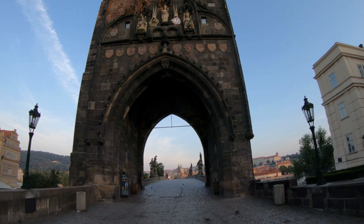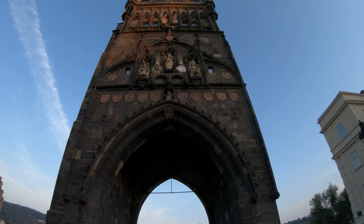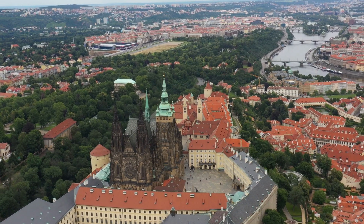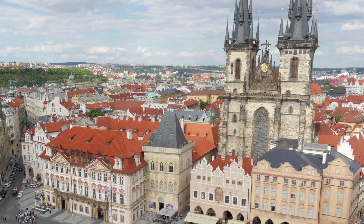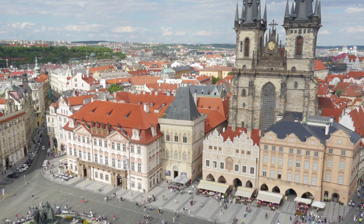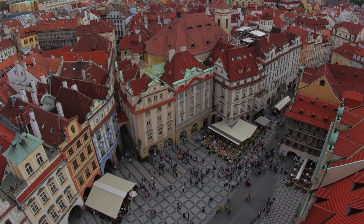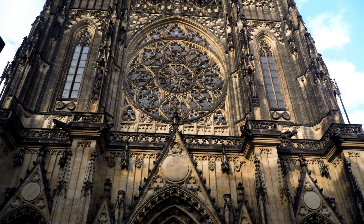Prague's rich history, vibrant culture, and architectural wonders will leave you in awe. Our journey takes us back to explore the iconic Prague Castle complex, a true architectural masterpiece. Explore the old royal palace, where Czech kings and queens once resided, and immerse yourself in the history of the Vladislav Hall. Don't miss the chance to visit the Golden Lane, a charming street lined with colorful houses that were once home to castle artisans and alchemists.